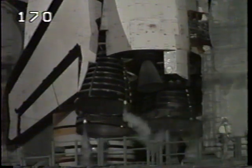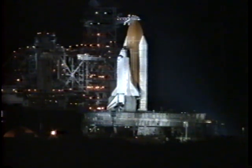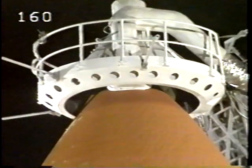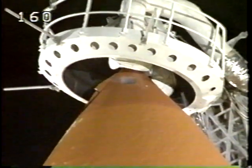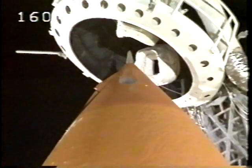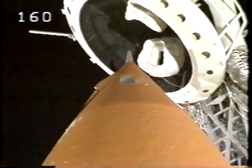Standing by to pressurize the liquid oxygen tank. Go for ET-LO2 pressurization. Standing by to retract the Cox vent arm, the Cox vent cap. Clear caution and warning memory and verify no unexpected errors — working, no unexpected errors. The gaseous oxygen vent hood is now being moved off the top of the tank and retracted to the launch position. Liquid oxygen tank is now at flight pressure.